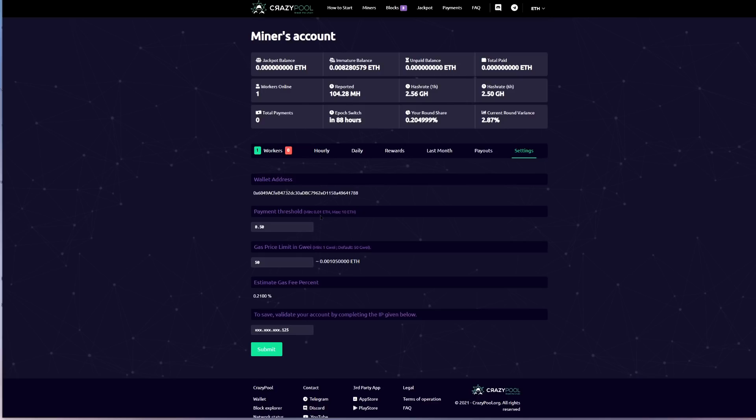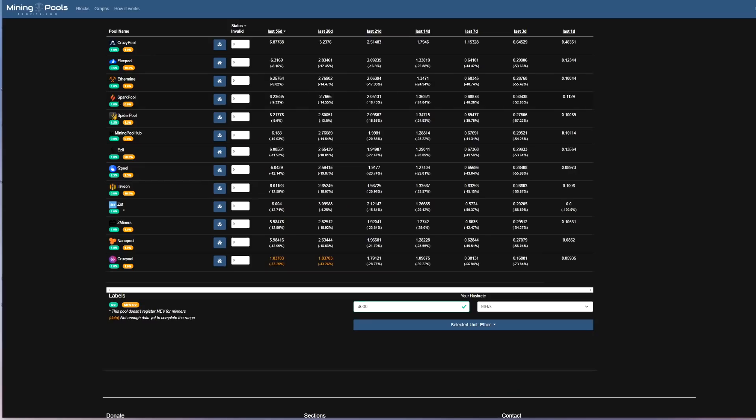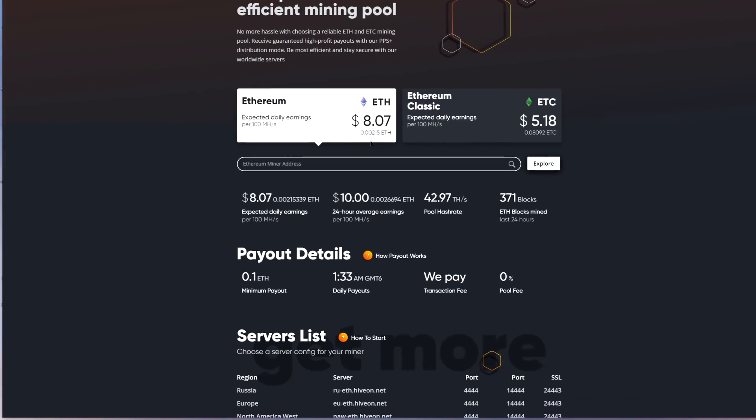For the most part all pools function the same except for two in particular: Ethermine and HiveOn. HiveOn pool right now does not have any fees if you're mining to it. There are a couple of ways to handle it — you can pay per rig if your rigs are on HiveOS, or if your rigs are on HiveOS and mining to the pool, you can pay a three percent fee. If you just have a couple of cards on a rig you might want to pay that three percent fee as opposed to the three dollars per rig.